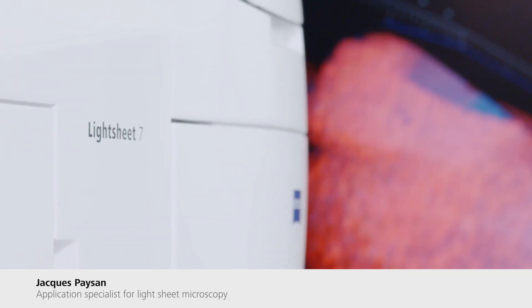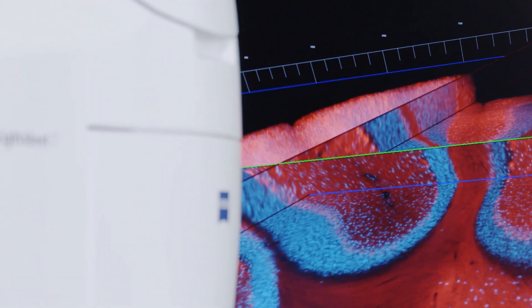My name is Jacques Paisson. At Zeiss, I'm an application specialist for light sheet microscopy. I've been supporting scientists who work with this technology for many years.